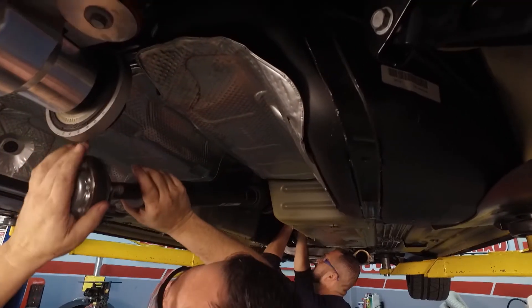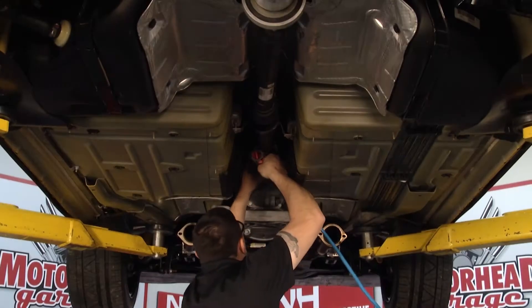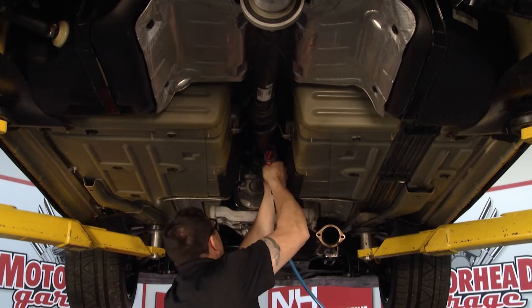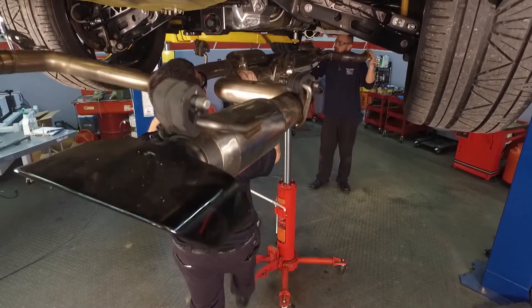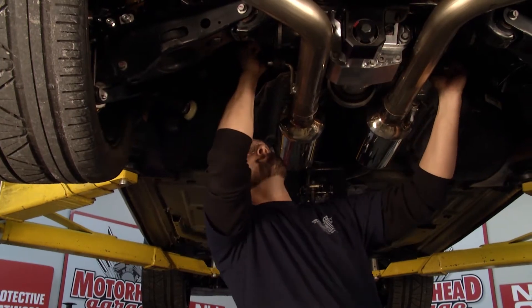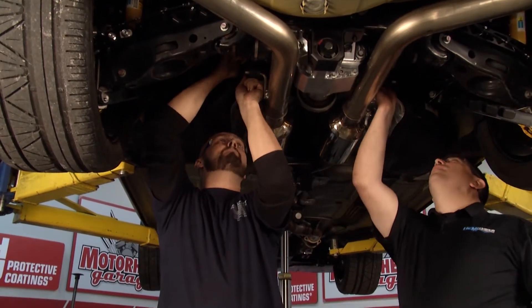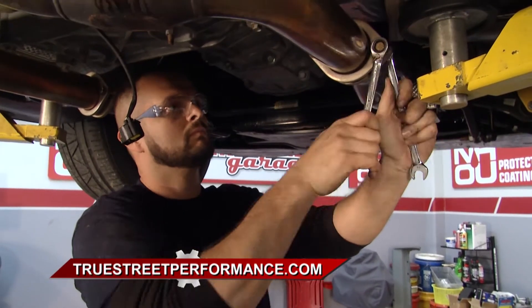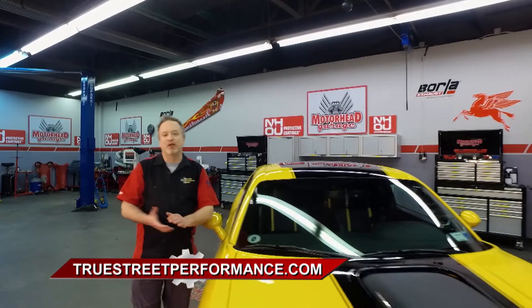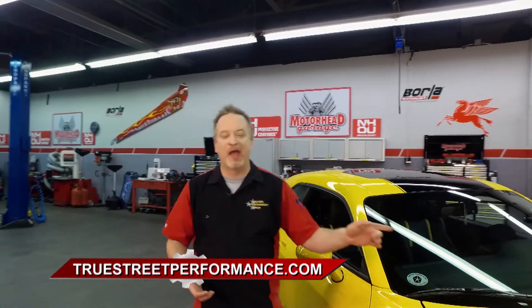You guys have done this a bunch, so how long does a typical installation take? A typical installation, if you have a lift and all the tools ready, should be about three to four hours. There have been instances where we've done this trackside to help out customers or our own vehicles. With two guys, you can get it done a little quicker with some basic hand tools. It's really not a very difficult installation. A little bit of work in the beginning is going to save you a whole lot of heartache on the back end. Check out these guys on the web.